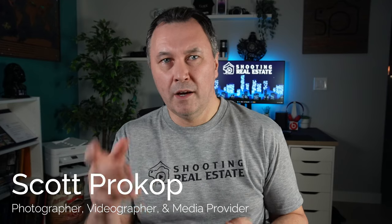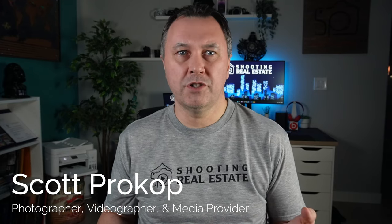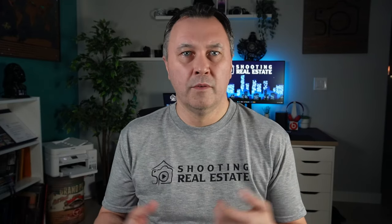Hi, I'm Scott Prokop, and welcome to this video on how to prepare your kitchen for selling your home. When it comes to selling your home, first impressions are everything, and the kitchen is often the centerpiece of the home. So it's important to make sure that your kitchen is clean, organized, and well maintained. Here are some tips on how to prepare your kitchen for a successful home sale.